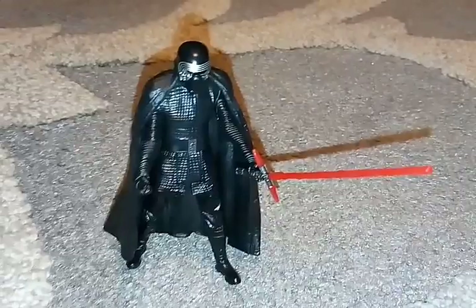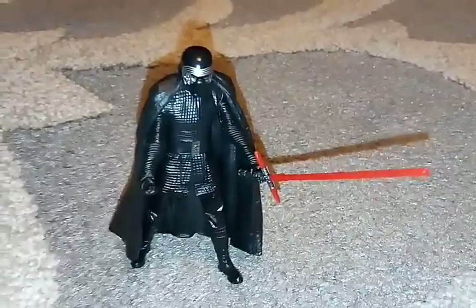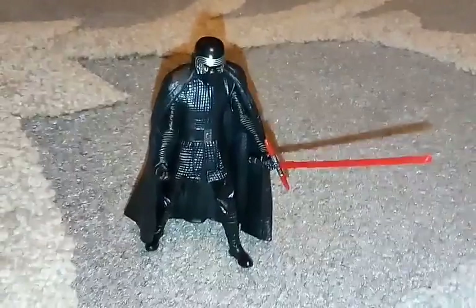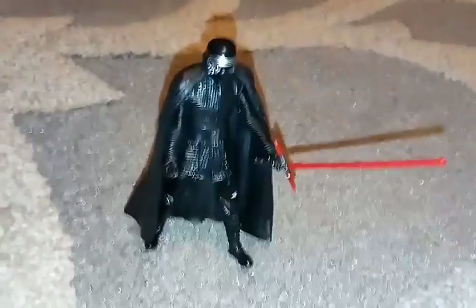So hopefully you guys and girls liked my action figure. Don't forget to subscribe and give this video a like if you liked it. Thanks for watching, and again sorry about the editing.